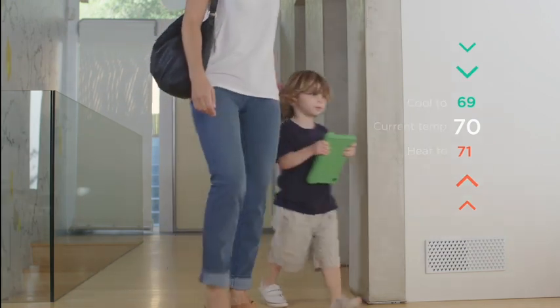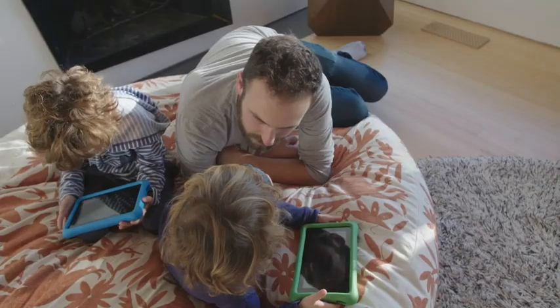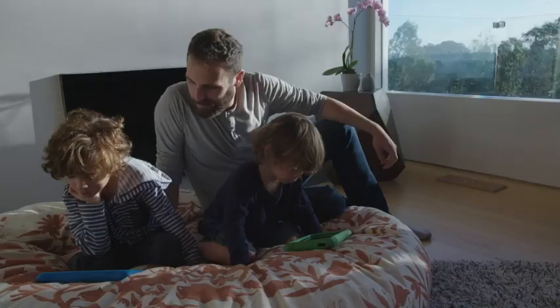The companion app lets you change your preferences at any time and even sends you alerts about your system's performance and air quality.